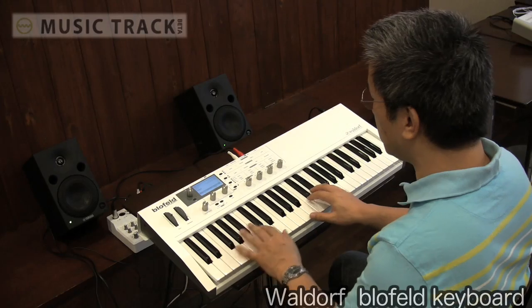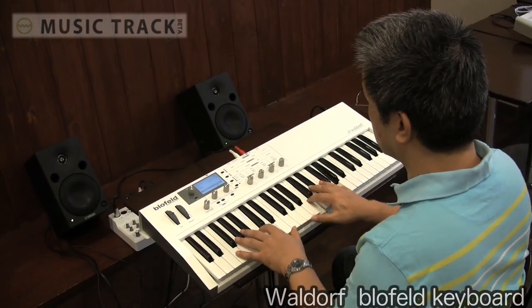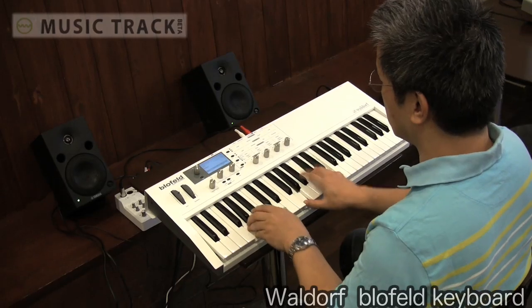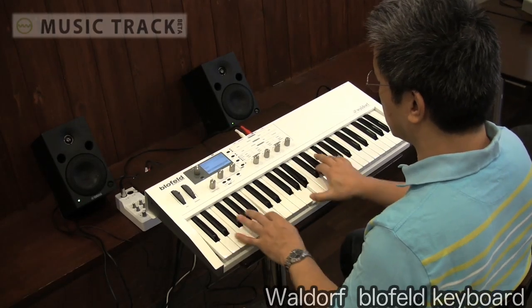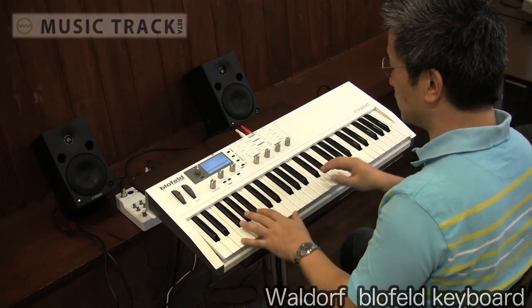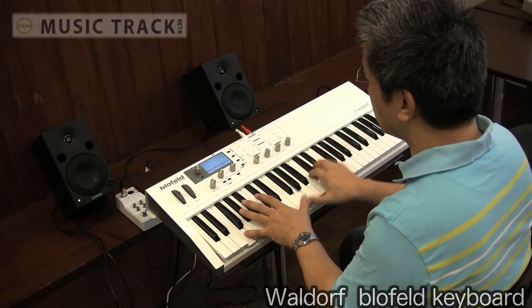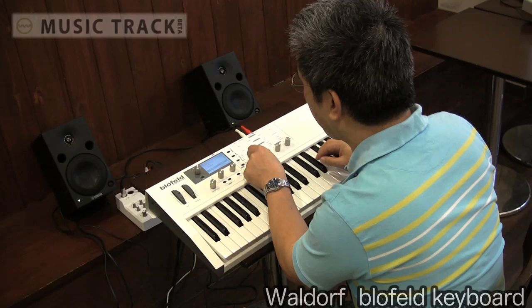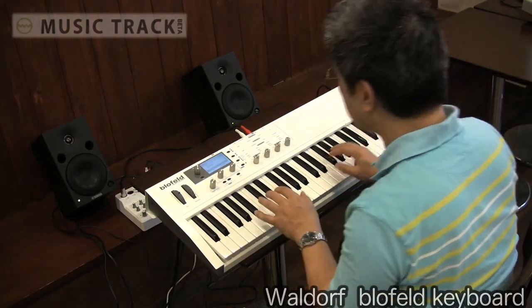こういったシンセ系の音色はもちろんですが、今回新しくPCMサンプリング系のサウンドが入りました。ウォルドフというとバーチャルアナログやウェーブテーブルの波形がありましたが、今回PCM波形も搭載。内蔵の60メガの波形の中にPCM波形が山ほど入っています。例えばピアノ、次はギターです。